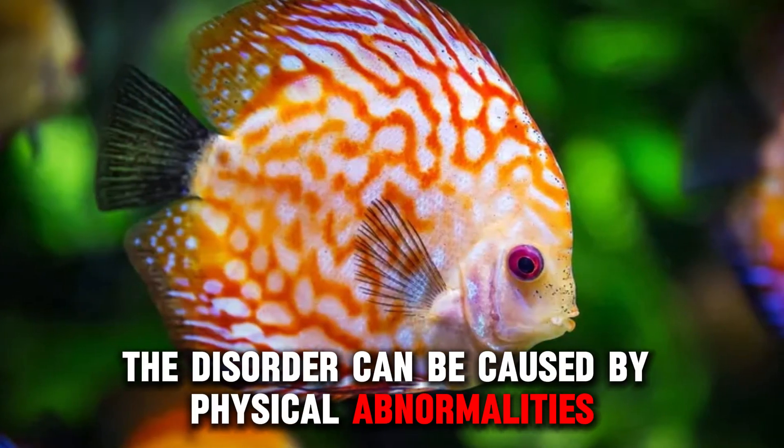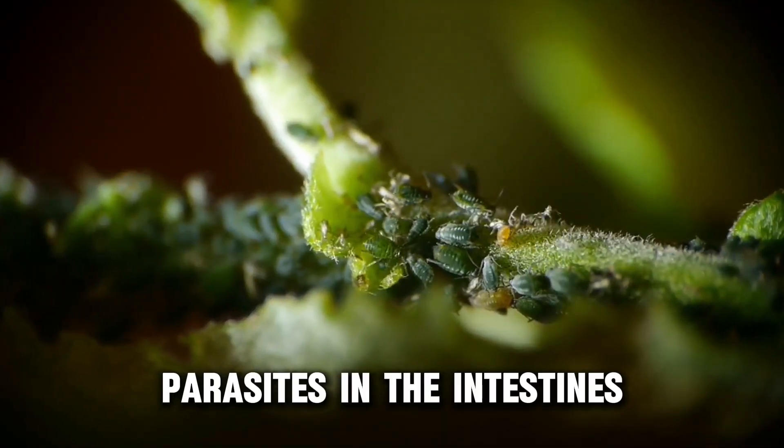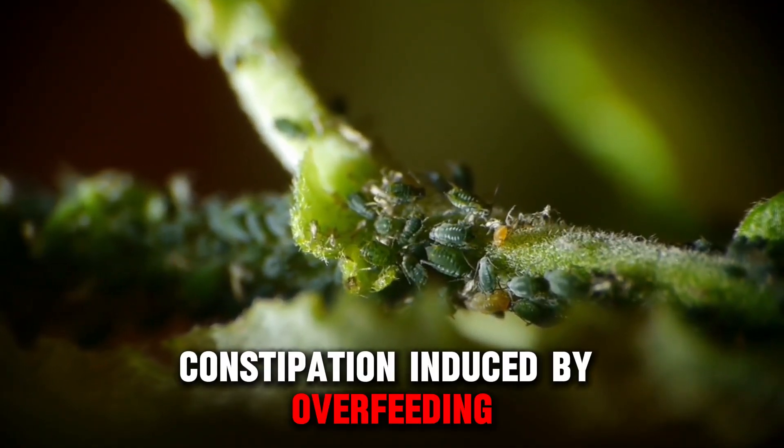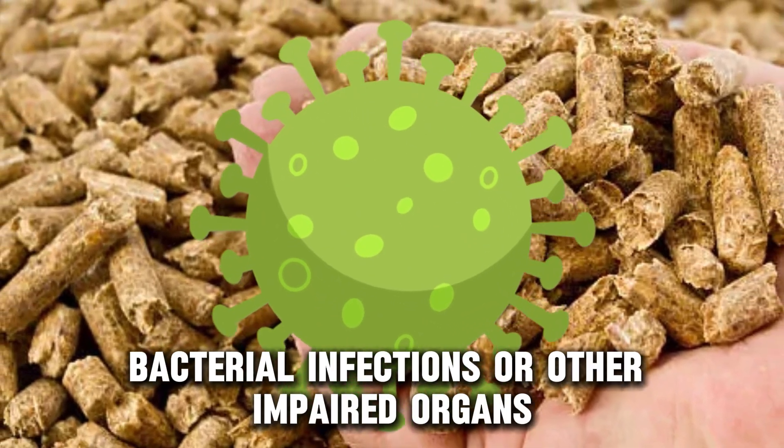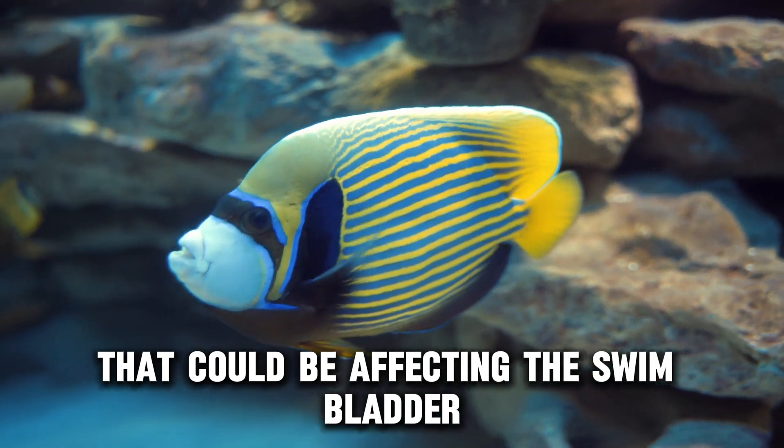The disorder can be caused by physical abnormalities, parasites in the intestines, constipation induced by overfeeding, bacterial infections, or other impaired organs that could be affecting the swim bladder.